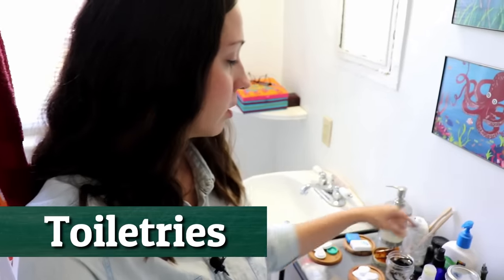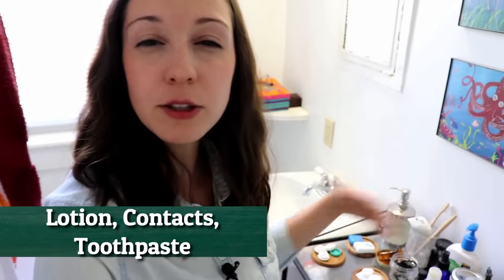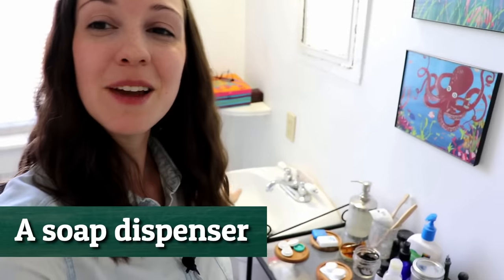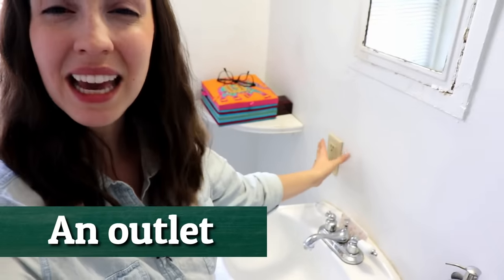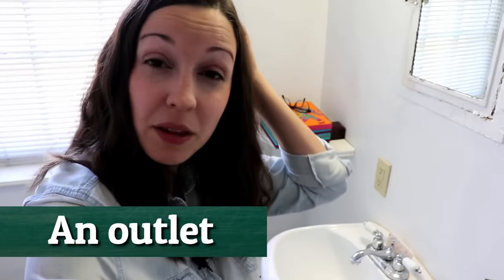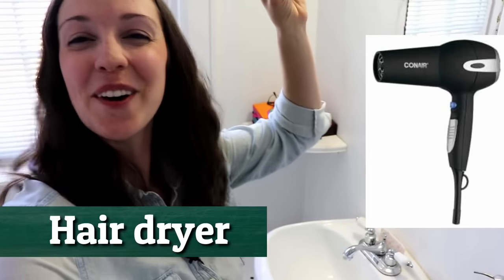Moving on in the bathroom, we have a little table here with some toiletries on it — there's some lotions, contacts, and toothpaste. These are things that you use to get ready in the morning or for bed — they're toiletries. We have a soap dispenser, the sink, and a faucet. It's pretty typical that you'll see an outlet in the bathroom too. I know some countries don't have outlets in the bathroom — just don't put your hairdryer in the sink, a little word of wisdom.